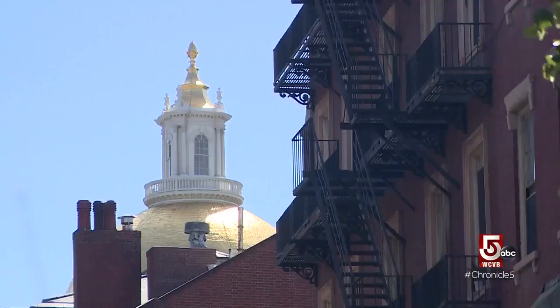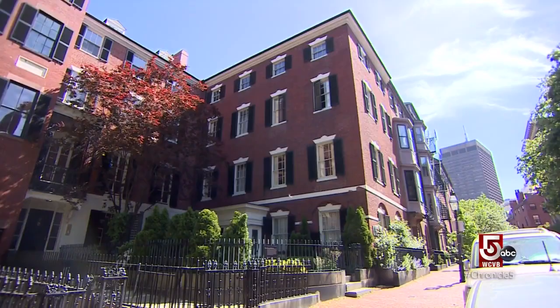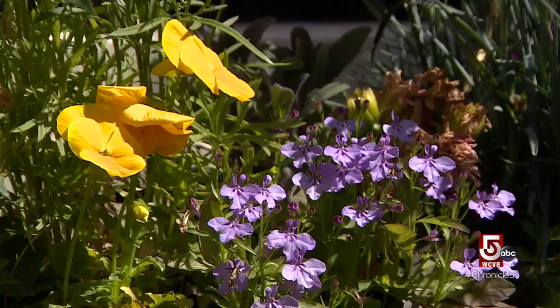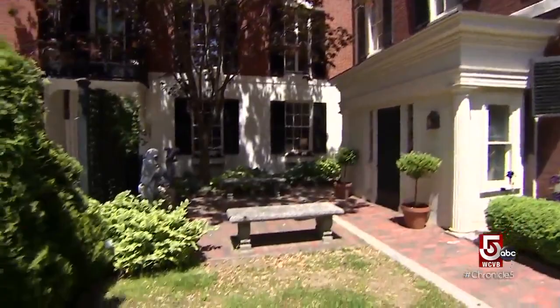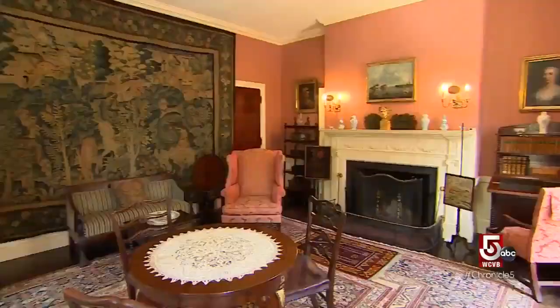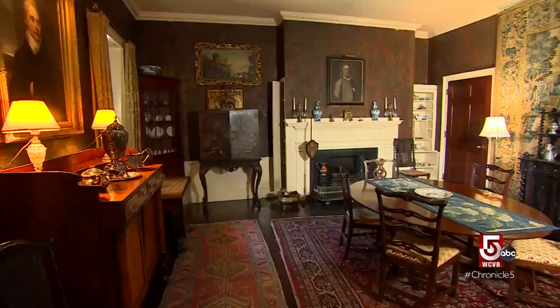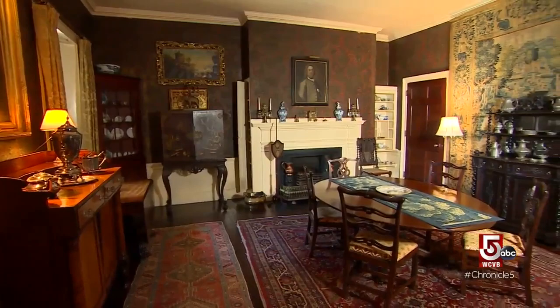Ever imagine Boston's Beacon Hill during the horse and carriage era? You can step inside this federal period townhouse and really see what it looked like. This 5,000 square foot brick row house on Mount Vernon Street is the Nichols House Museum. This is the parlor where Mr. and Mrs. Nichols would entertain. Every floor has the original furnishings and belongings of physician Arthur Nichols and his family, who moved here in 1885.